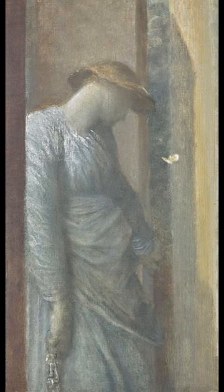Burne-Jones and Watts were their favourite artists. The work The Open Door was sold in the Isabel Goldsmith Collection, Selected Pre-Raphaelite and Symbolist Art Auction at Christie's in London.